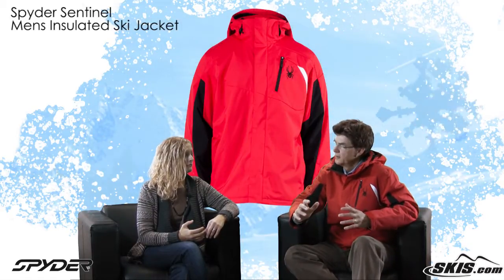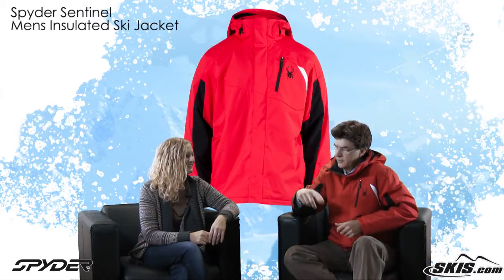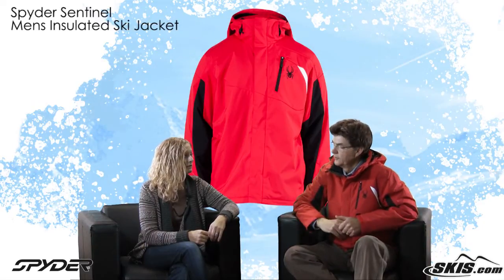It seems to fit a lot of body types. Keep it warm down there too. Yeah, keep it warm right down there. And we put a little draw cord in the hem, so if your customer is a little slender or a little wider in the hips, it can be adjusted so it fits really well.